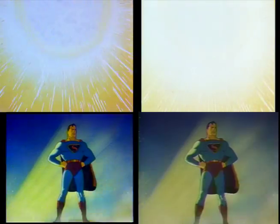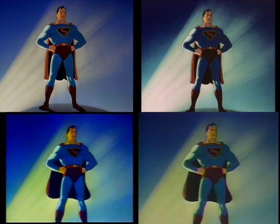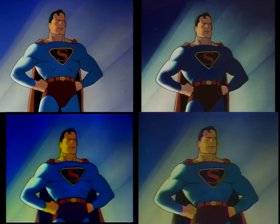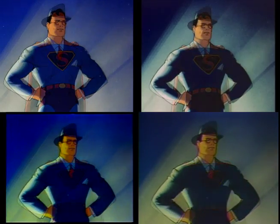Then we have the cape. The first bunch of cartoons had a moving, flowing cape; the later ones have a still cape. I don't know why they would have changed it — it doesn't look better still, but that's what the later ones have. Internet Archive and VCI have the older flowing cape, while Bosco and Warner Home Video have the still cape.